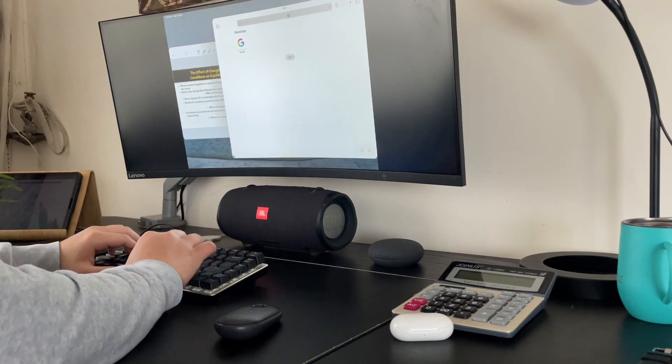Hey everyone, welcome back. In today's video, I'll tell you what differentiates the iPad Pro from other iPads out there, and what sets it apart from other iPads in the lineup.